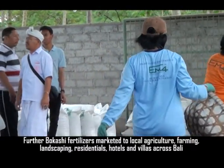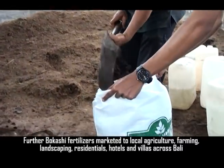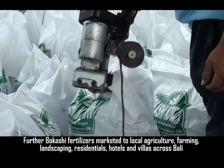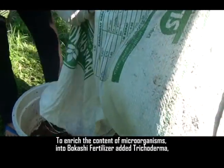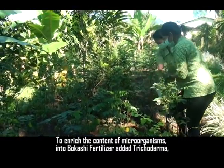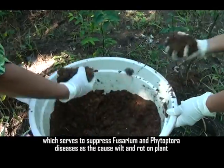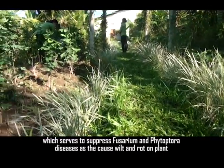Fertilizer in Bali is made from a mixture of cow manure and organic municipal solid waste fermented with EM technology. Bokasi fertilizer is marketed to local agriculture, farming, landscaping, residential, hotels, and villas across Bali. To enrich the microorganism content, Trichoderma is added to the Bokasi fertilizer, which serves to suppress Fusarium and Phytophthora diseases that cause wilting and plant rot.